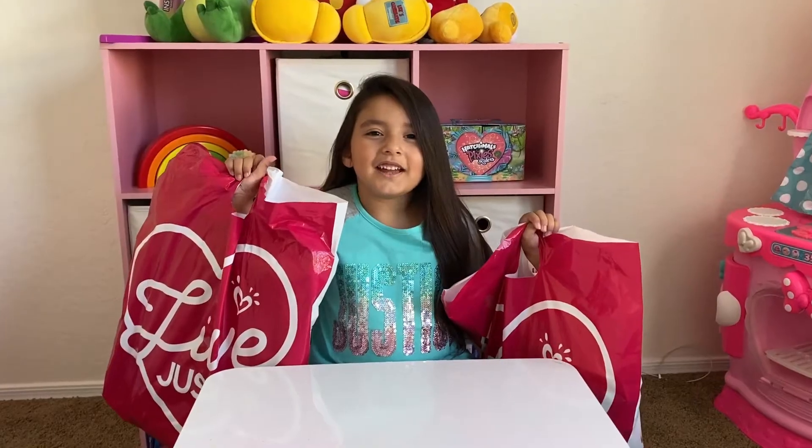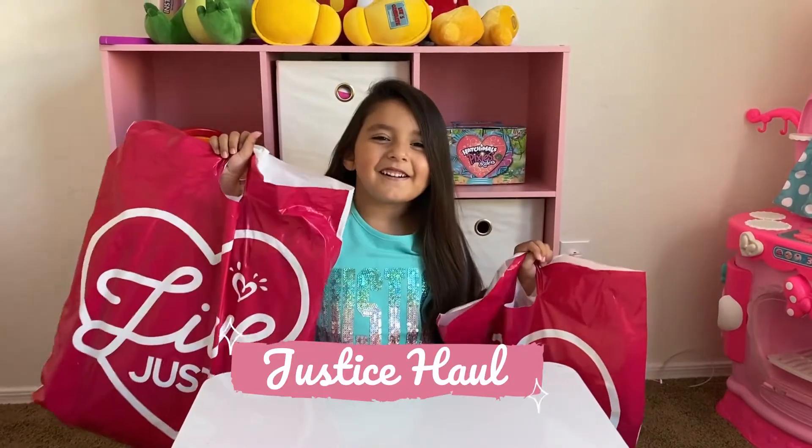Hi, it's me, Kelly. Today we're going to do a Justice haul. Kitty.